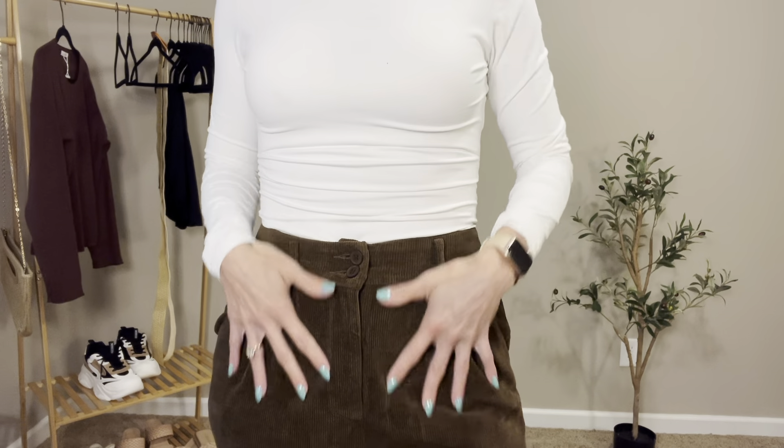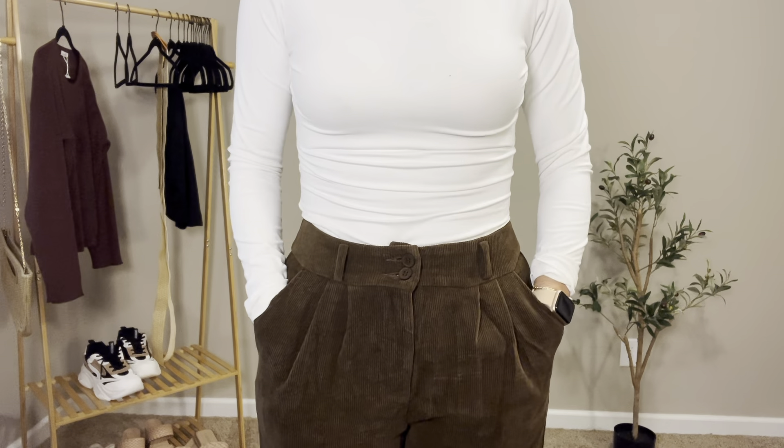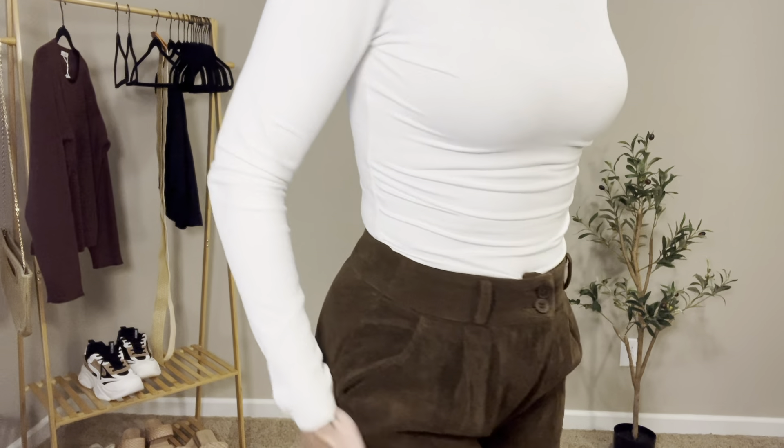They're pretty structured but very cute. I love the pleats. There are pockets in the front — pretty decent size pockets. No pockets in the back, just nice and smooth.